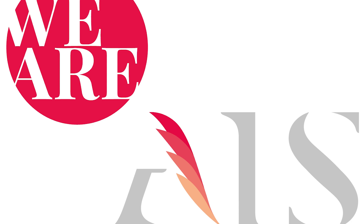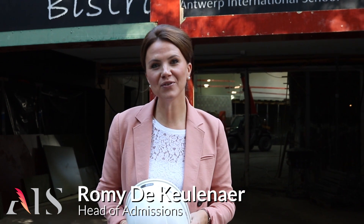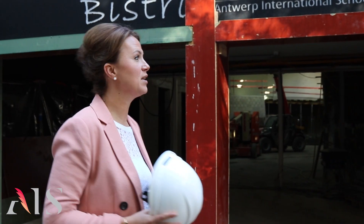No matter where you are, there's a place you can go. Hi, I'm Romy de Cuellenaert, Head of Admissions at Antwerp International School. I'm standing outside the Bistro and next to me will be the future home of our new state-of-the-art STEM zone. Construction started several months ago and I can now show you how all the hard work is coming along. Let's go!